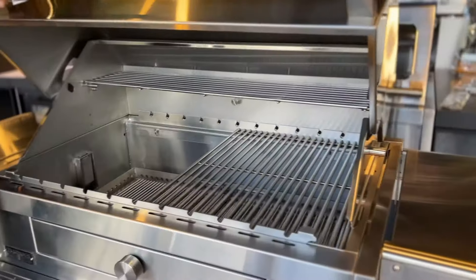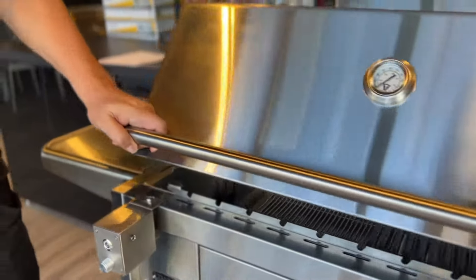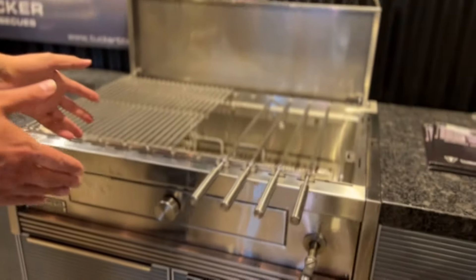This barbecue is made with commercial grade stainless steel, giving you many years of use and easier cleaning. The Charcoal Deluxe Pro is available as a built-in model, or with a trolley.